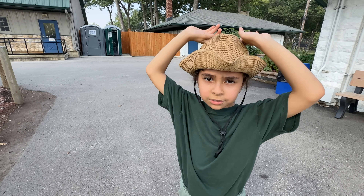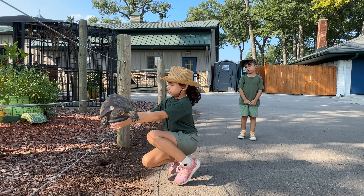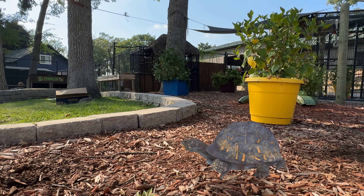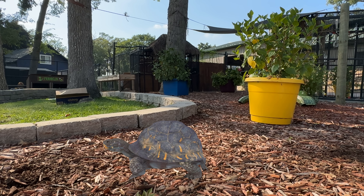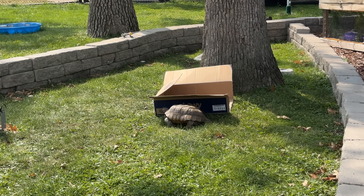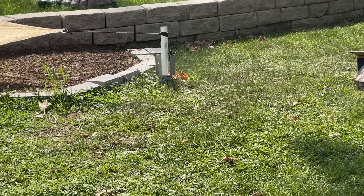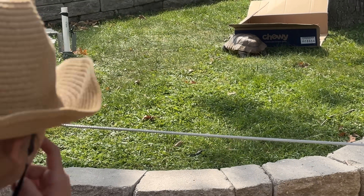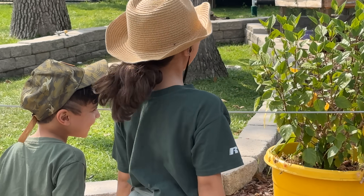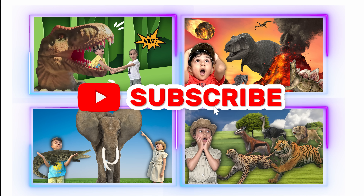The tortoise is out of the zoo — I will get it back! Let's take a look. Look at the tortoise. Thanks for watching, please make sure to subscribe to see more videos. Bye!